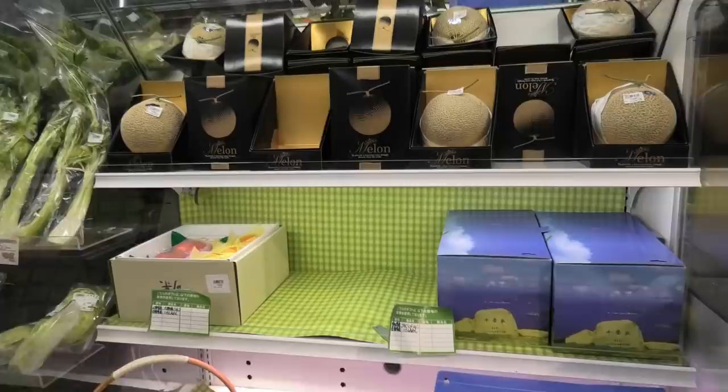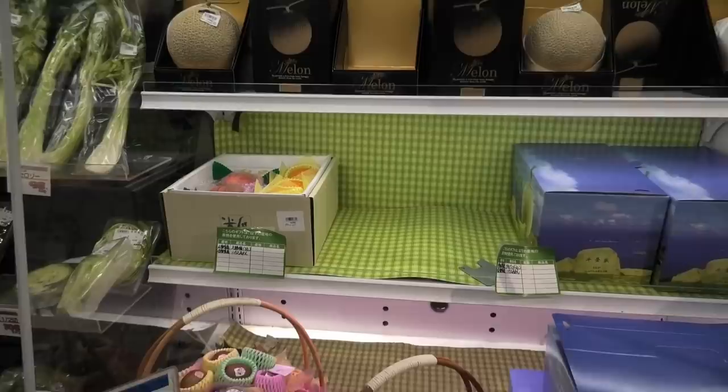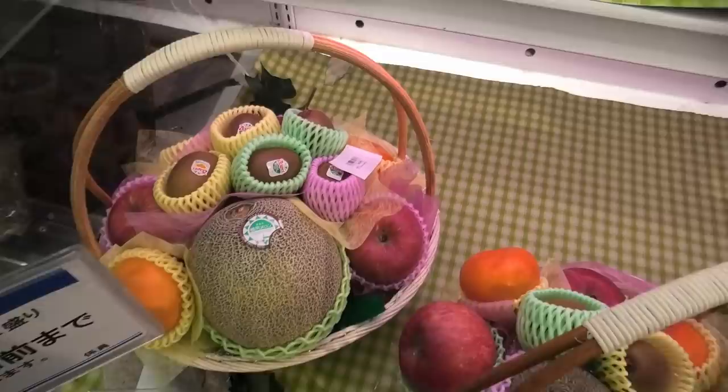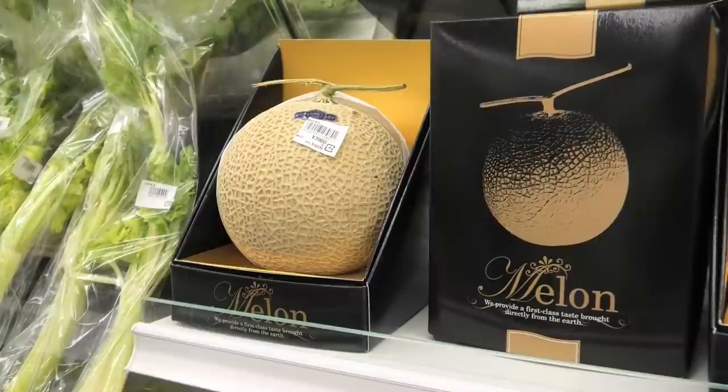This is the luxury fruit section at Yumitown, and it looks like it's kind of been picked through. A lot of these fruit baskets and things you would buy to gift to people — gifting fruit, especially nice and expensive imported fruit or carefully grown fruit here in Japan, is very common. We've got really beautiful gift baskets for about 30 U.S. dollars, this one's about 40 U.S. dollars, and then these cantaloupe melons are about 40 U.S. dollars. Look at that ticket!